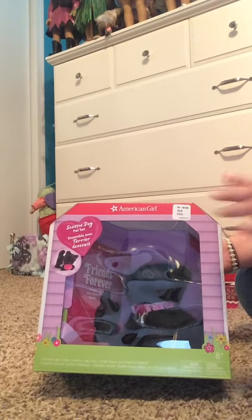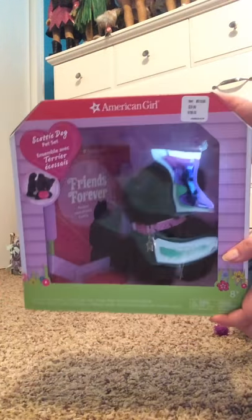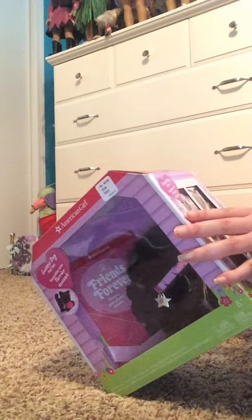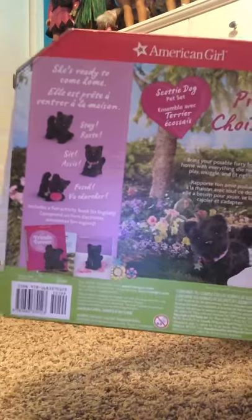They redid the set, so they gave them like collars and stuff, so here's the newest one. This was $29.99. That's what it looks like — shows you some pictures.